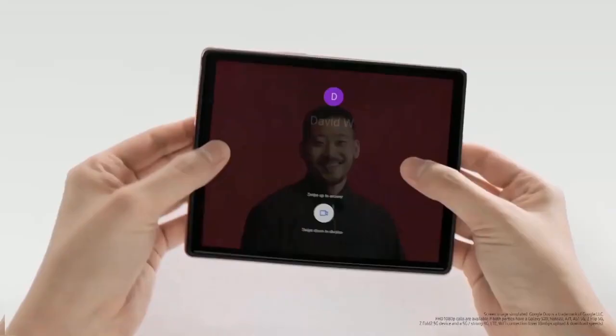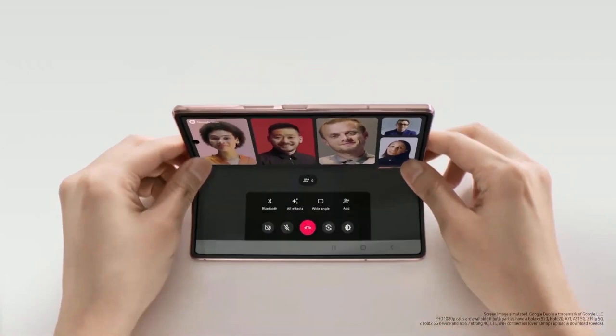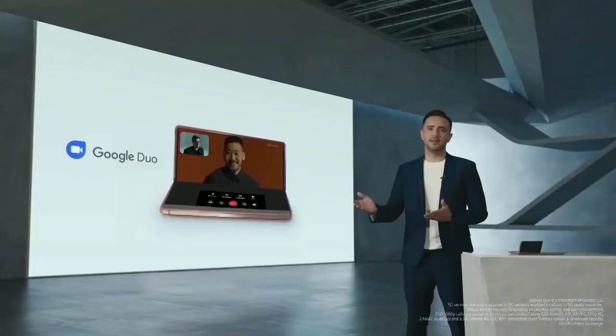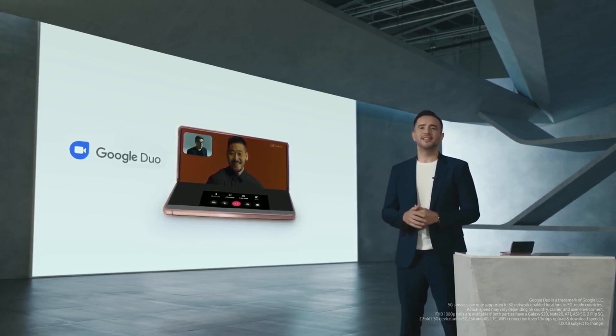Take Google Duo for example. Like many of you, I've been using video chatting to keep in touch with friends and family. On the Z Fold 2, the screen is even larger than the Z Flip, giving a wider display for video calls. On the bottom, I can control the call and even add more friends. It's a whole new way to experience connection, whether we're minutes or miles apart. Through our partnership with Google Duo, you can chat in full HD video — that's 1080p resolution with lightning-fast 5G.